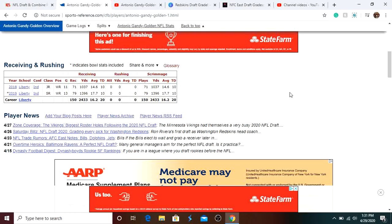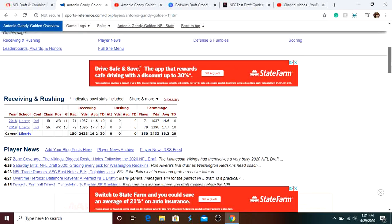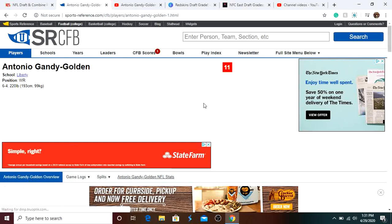He also played very well at the Senior Bowl, which is what I'm going to be showing you — him against top competition. Overall, I think this guy is going to be a steal for us, one of the steals of the draft. I think he can become a starter in this league, possibly right away. Year one will be a success if he gets over 450 yards. He's a great red zone threat, and him and Harmon are going to battle for that last starting wide receiver spot.